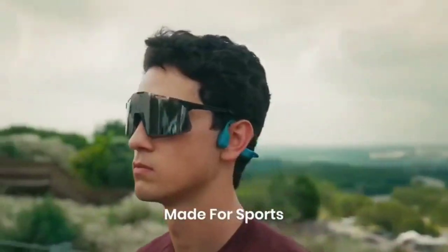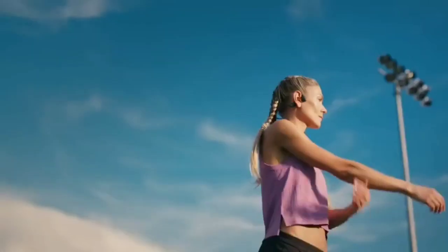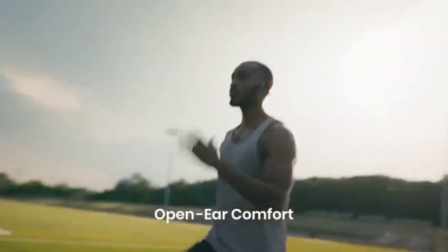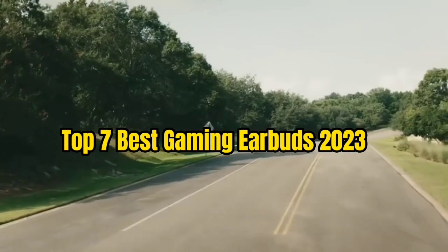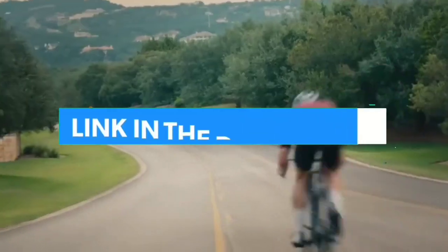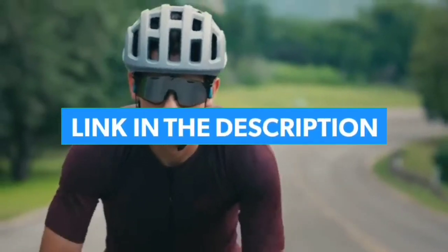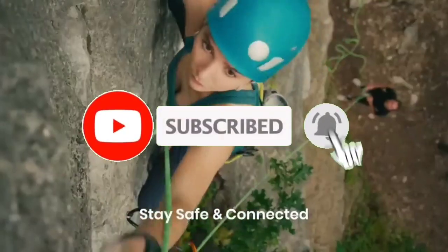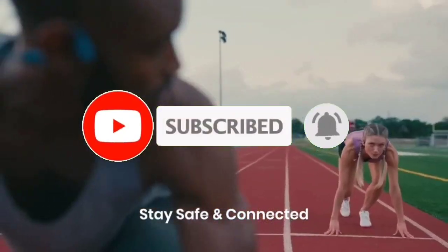These are the best bone conduction headphones around, and for us the best running headphones as well. That's all for Top 7 Best Gaming Earbuds 2023. The links of all products are given in the description, which are updated for the best prices. Subscribe to our channel for more videos — we'll meet in the next video, till then take care, bye.